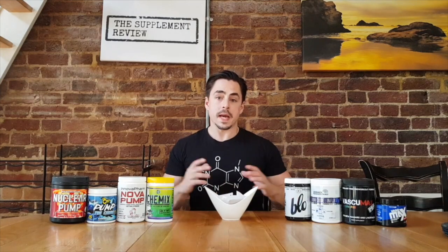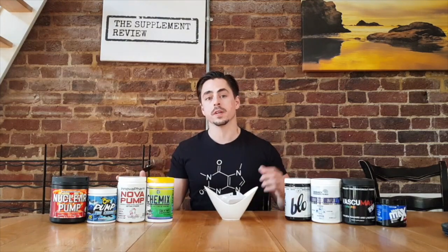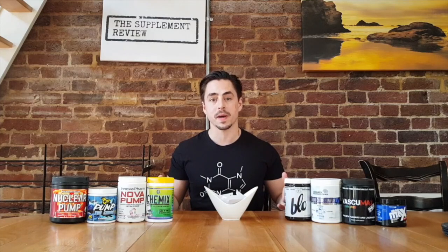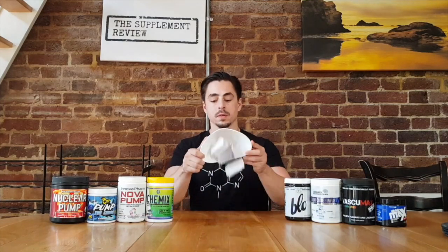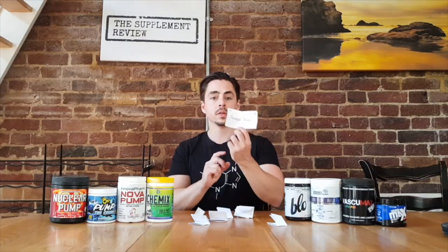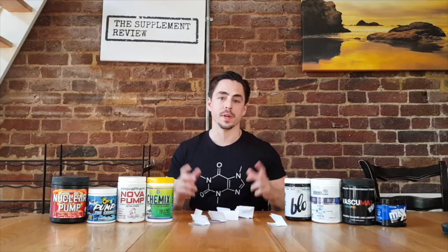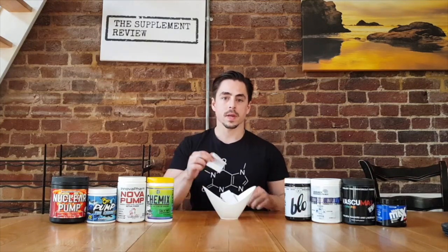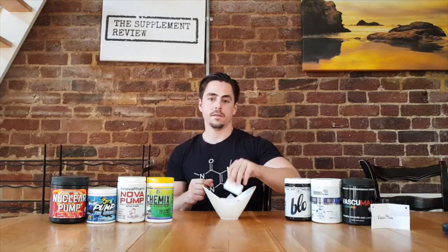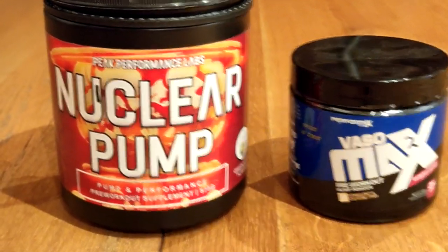Welcome back to the supplement review. This is the Lord of the Pumps tournament draw to determine which pump products are going to face each other in each elimination match. They'll be selected at random — each bit of paper has one of the products written on it. We'll jumble them up and pick the matches like you would for a football tournament. Match number one is going to be Nuclear Pump versus Vasomax.